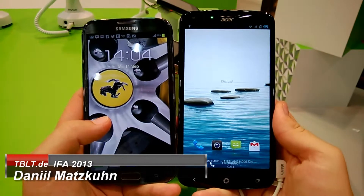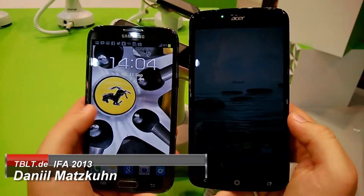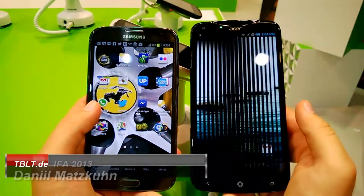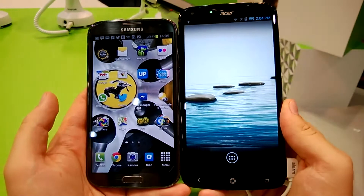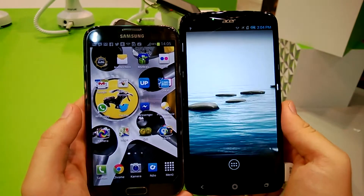This is Daniel from tablet.de, and this is a quick comparison between the Acer Liquid S2 on the right and the Samsung Galaxy Note 2 on the left. The first thing you notice is definitely the size — the Acer Liquid S2 is bigger.